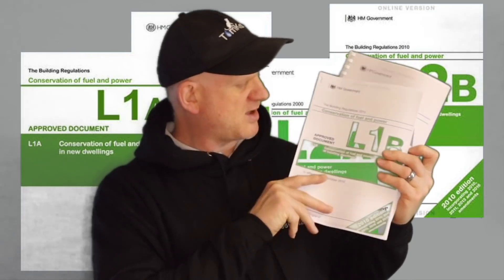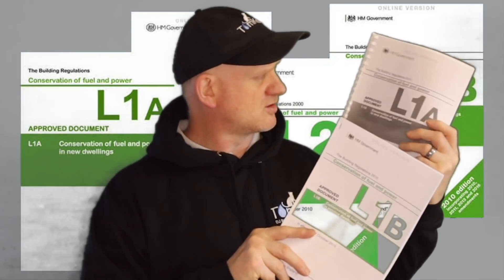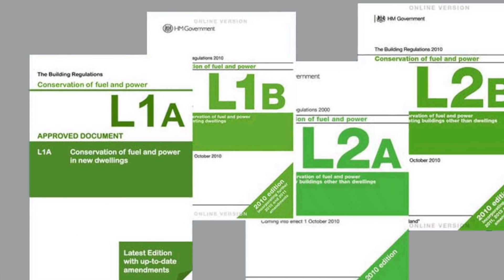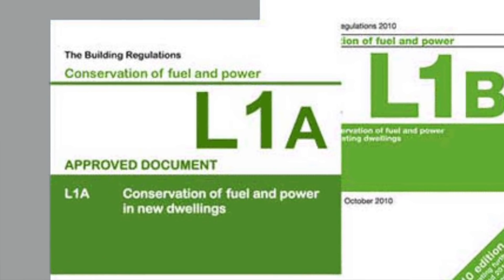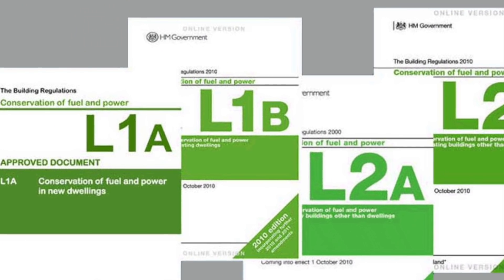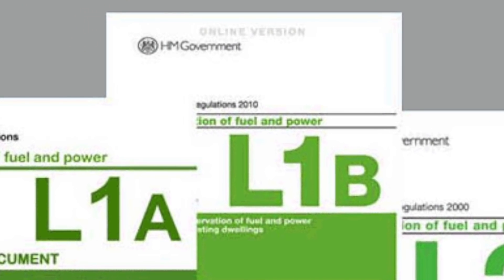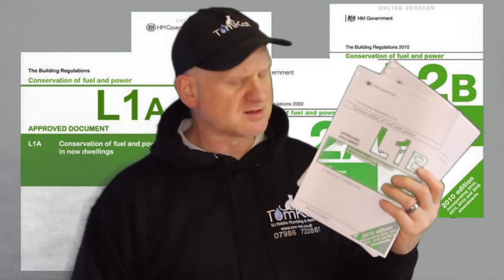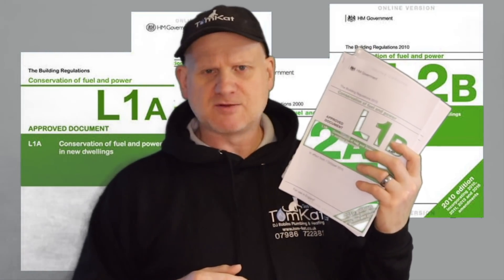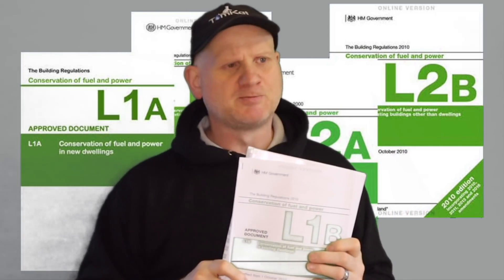Now, if BS 7593 is only a code of practice, are there actual regulations requiring a magnetic filter, power flushing, and inhibitor? Yes — we have Part L of the Building Regulations. L1a is for new domestic buildings, L1b is for existing domestic buildings, and L2a and L2b cover commercial buildings.